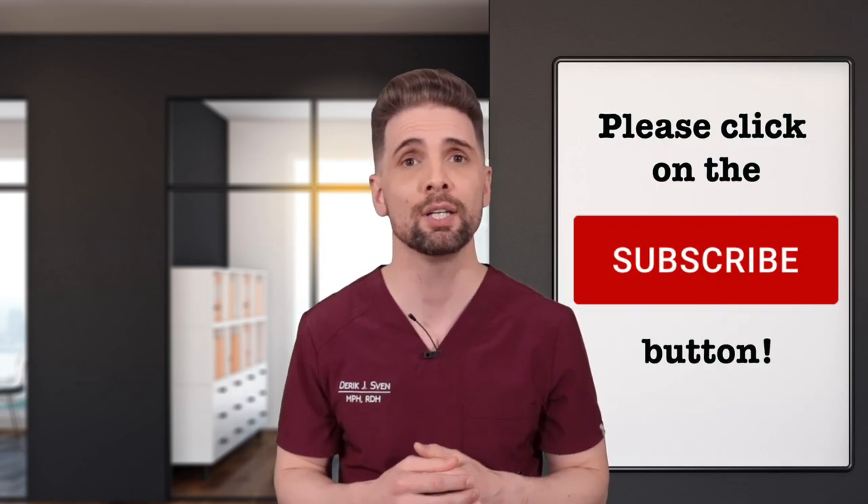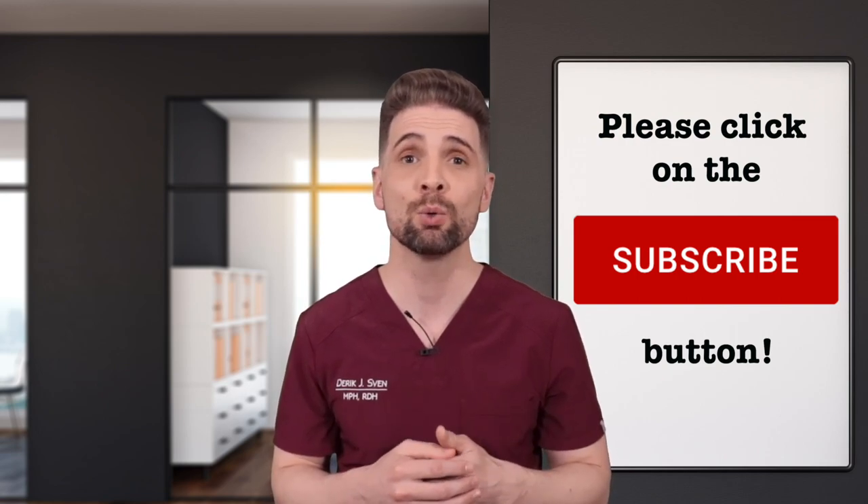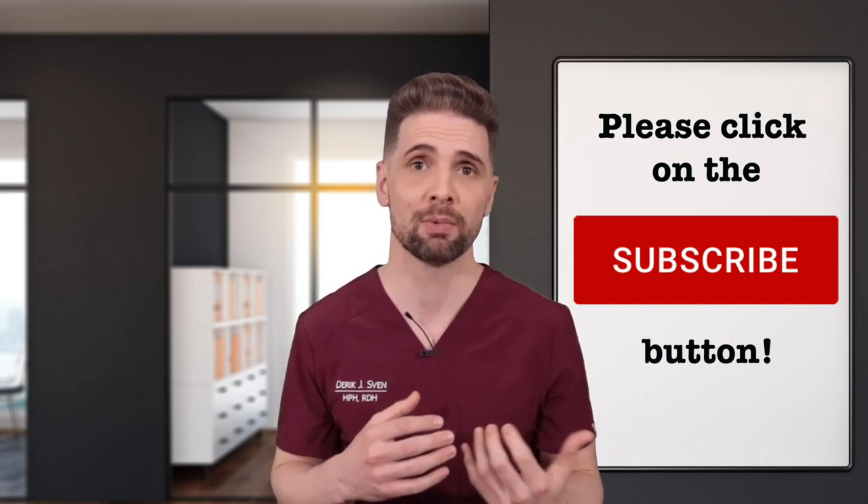If you got value from this video, I would really appreciate you clicking on those like and subscribe buttons so I can reach more people in Google's algorithm and achieve the mission of improving oral health and hopefully help more people smile.